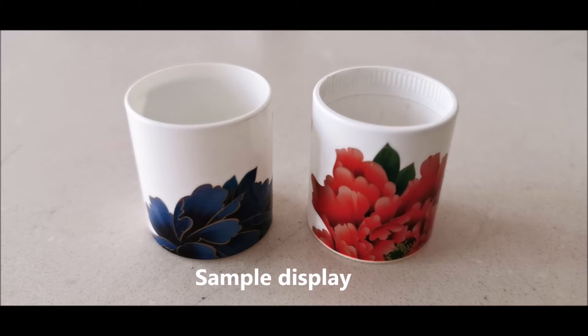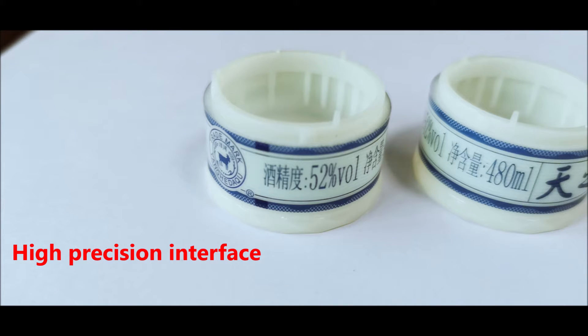Sample Display. High Procession Interface D.